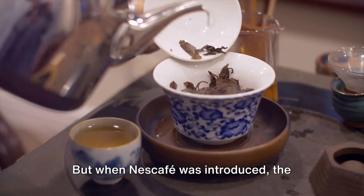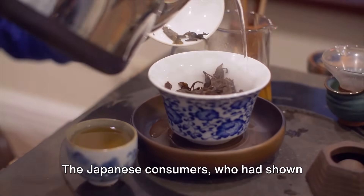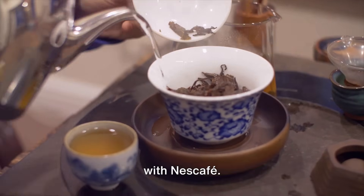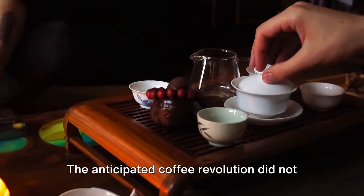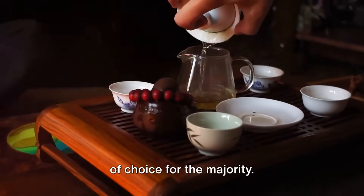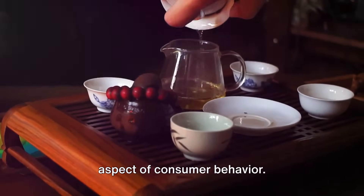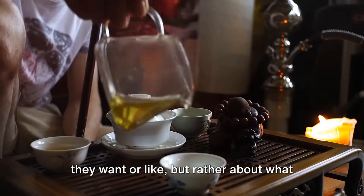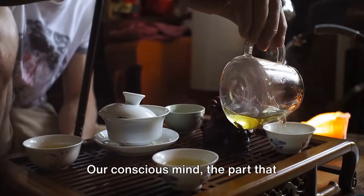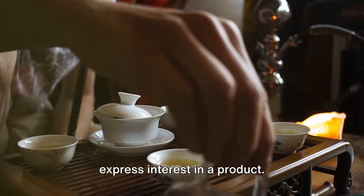But when Nescafé was introduced, the reality was starkly different. The Japanese consumers, who had shown enthusiasm during the research phase, were reluctant to replace their cherished tea with Nescafé. The anticipated coffee revolution did not materialize, and tea remained the beverage of choice for the majority. This situation underlines a critical aspect of consumer behavior: it's not always about what consumers say they want, but rather what they actually choose. Our conscious mind, the part that responds to surveys and focus groups, may express interest in a product.